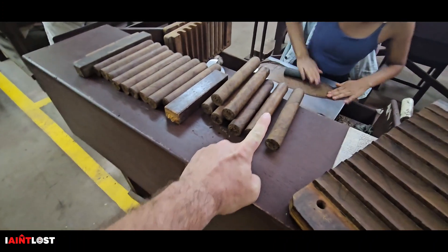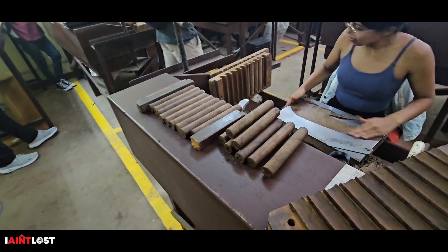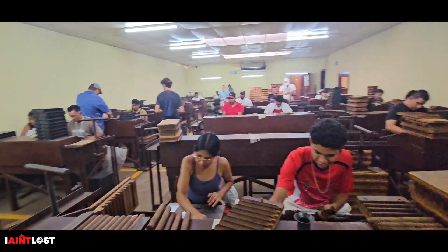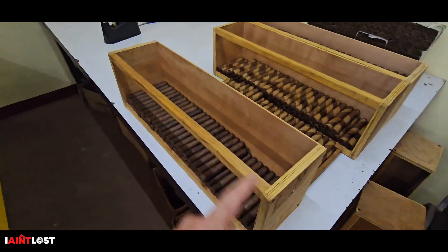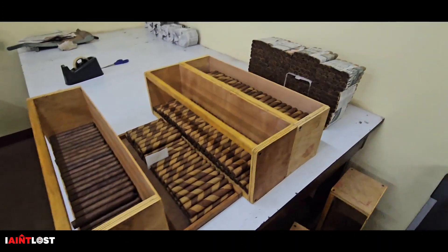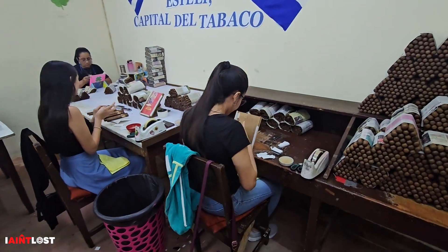Just to give you the size context — that's the size. Big ones, big ring gauge. And when they're done, they get stacked in these containers here. These are all ready to be banded, wrapped up, and exported.